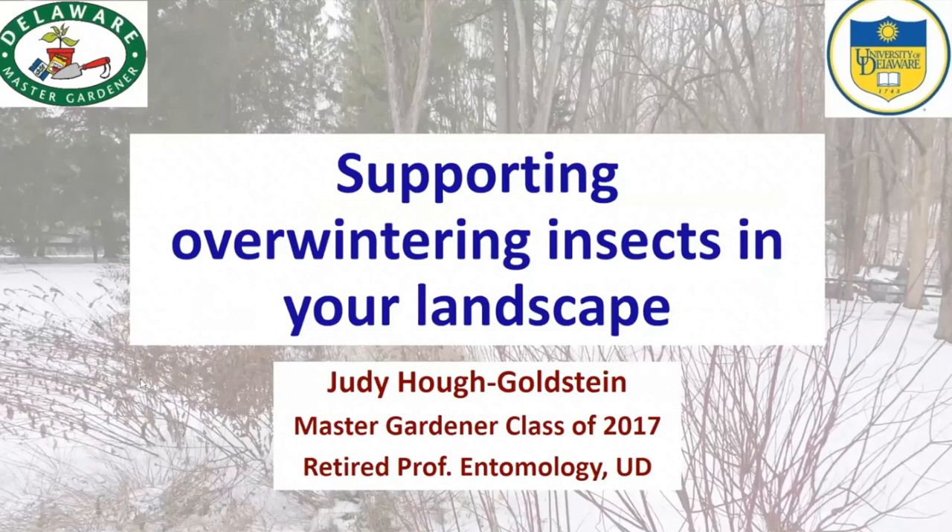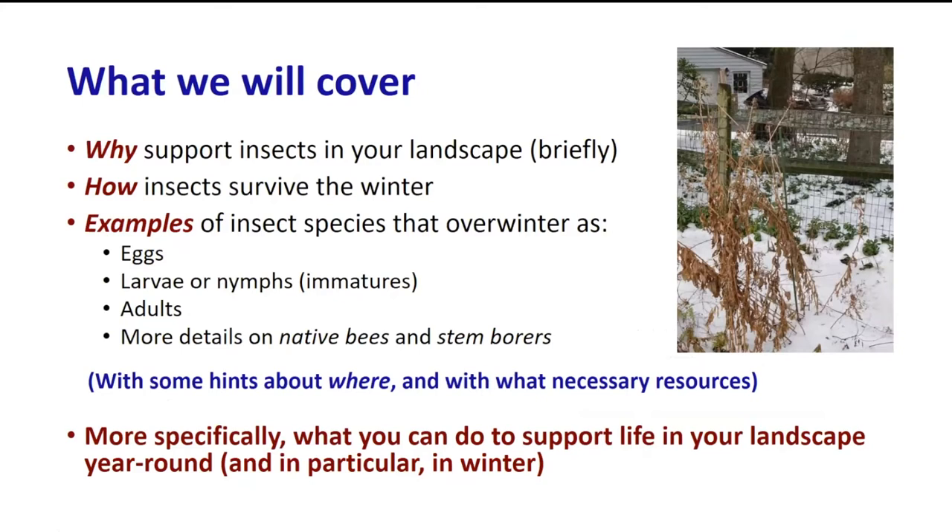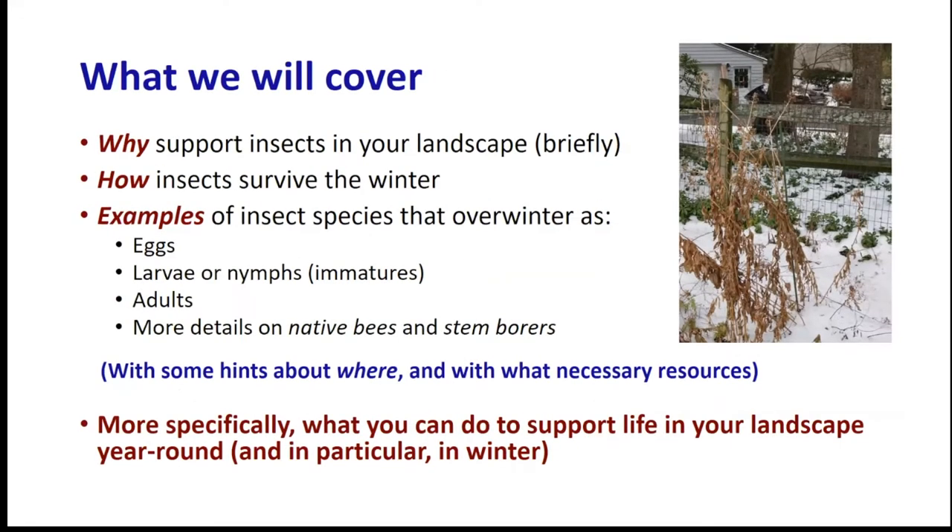What we'll cover today: first, I'll very briefly talk about why you might want to support insects in your landscape. Secondly, how do insects survive the winter. Then I'll give some examples of insect species that spend the winter in various life stages - as eggs, as immatures, as adults. I'll give more details on native bees, talk about stem borers, and then turn to what you can do to support life in your landscape year-round, especially in the winter.